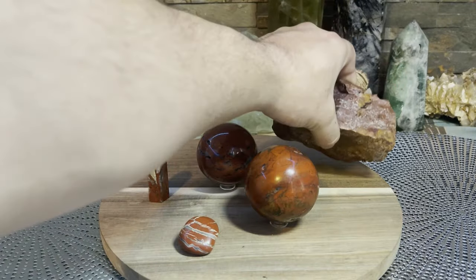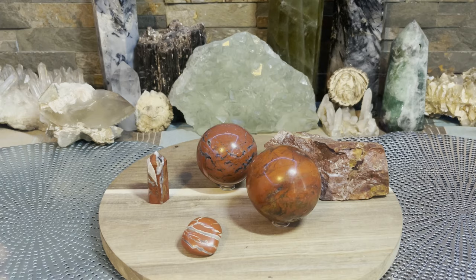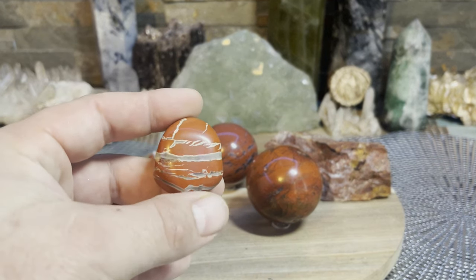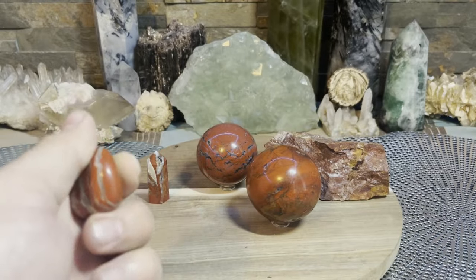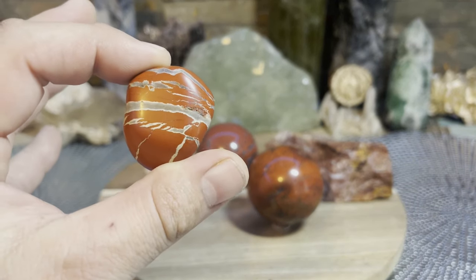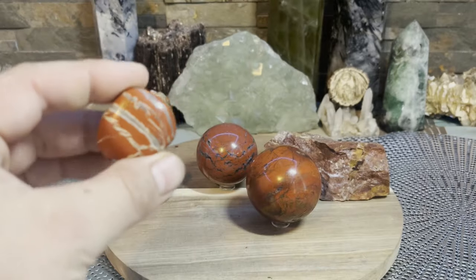I'm finally back making more videos and I'm going to try to be more involved — leave comments and questions, and I'll try to get involved and answer everything. If there are any questions, just ask. That's about it for this one — red jasper, beautiful beautiful stone. I'll see you guys for the next video.